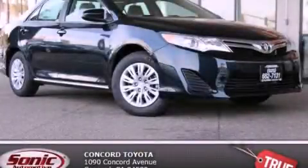With an EPA estimated rating of 35 miles per gallon on the highway, you won't be making frequent trips to the gas pumps. Contact us today to arrange your test drive.